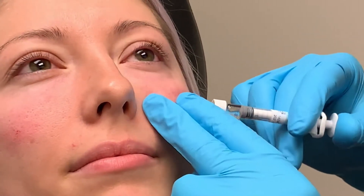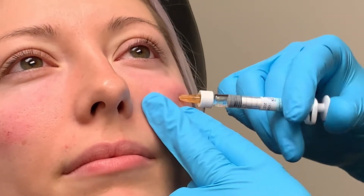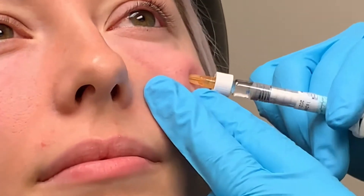Even though it's close to the eye, many people feel like it'll be very tender. It actually feels more like a weird sensation or an odd sensation, not necessarily painful.